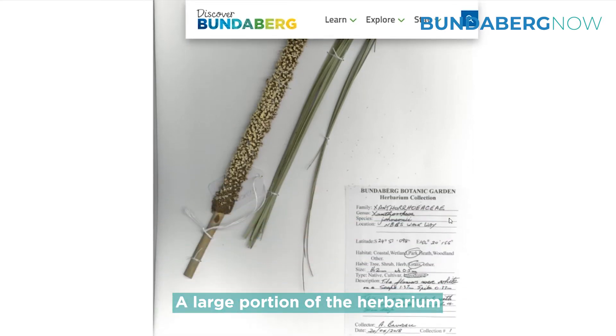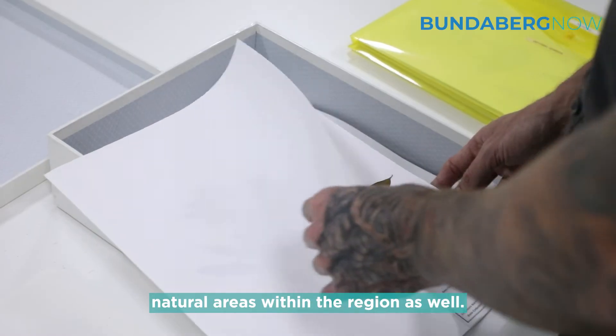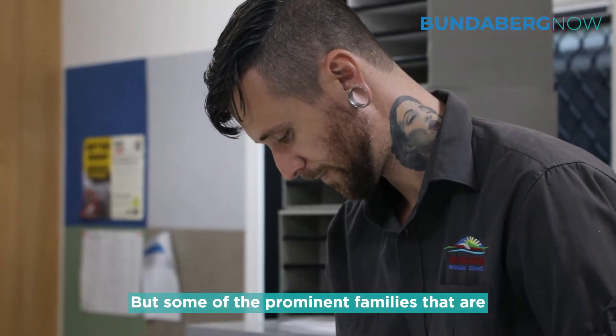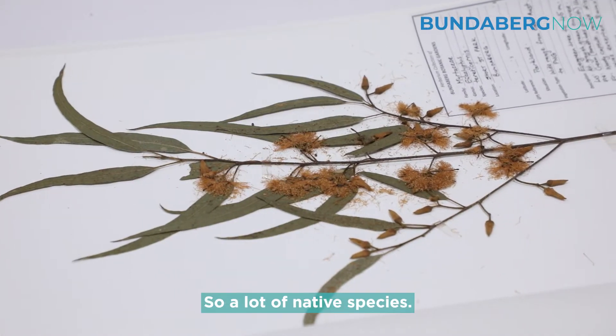A large portion of the herbariums have been sampled from right here in the botanic gardens. Some have been taken from some of our natural areas within the region as well, but some of the prominent families featured within our herbarium are the Myrtaceae family and Proteaceae — so a lot of native species.